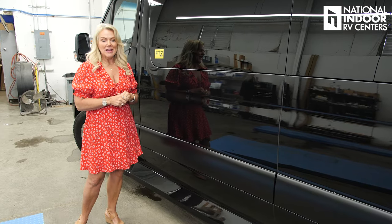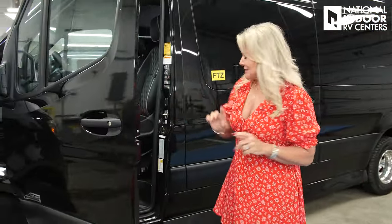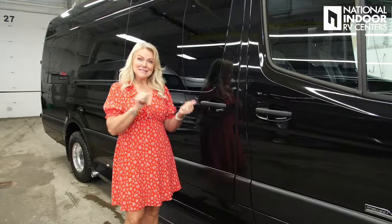That's a huge investment by them. It also gives you the option of having any color that Mercedes offers. Give us a call at National Indoor RV Centers — we'll work with you and Midwest Automotive Design to give you any color you're looking for. We're happy to help with a custom build. You may be wondering where you fill up the fuel — it's just inside the driver's side door, with a 24-gallon diesel fuel tank.